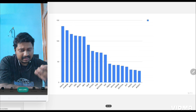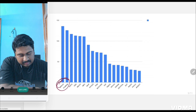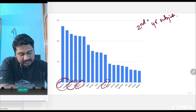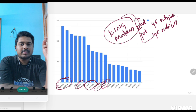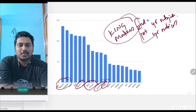Looking at the graph, you'll see patho, pharmac, surgery, OBG, micro. One thing you'll notice is that patho, pharmac, micro, and forensic — all four secondary subjects — are in the top 10. And anatomy, physiology, and biochem — these first-year subjects — are also there. So first-year and second-year subjects are the kingmakers. This conventional approach that first and second-year subjects have the highest number of questions in INICT is true — I hereby scientifically prove that it is true.